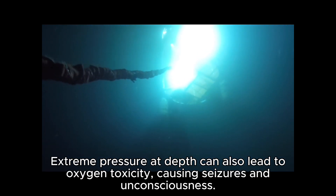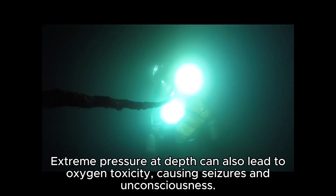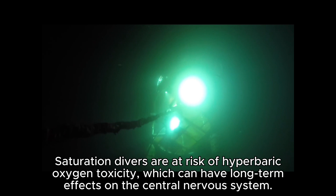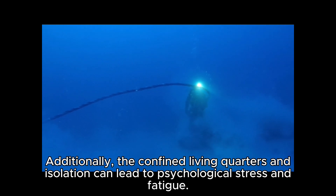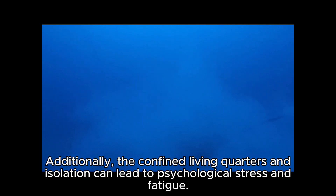Extreme pressure at depth can also lead to oxygen toxicity, causing seizures and unconsciousness. Saturation divers are at risk of hyperbaric oxygen toxicity, which can have long-term effects on the central nervous system. Additionally, the confined living quarters and isolation can lead to psychological stress and fatigue.